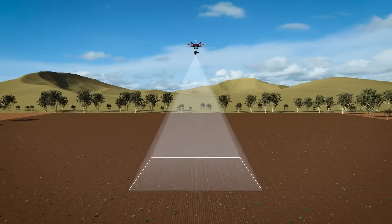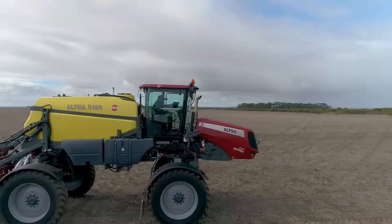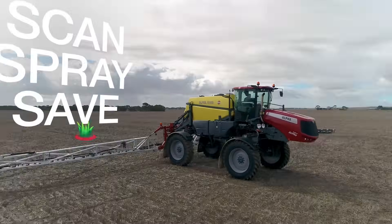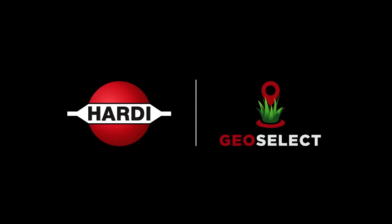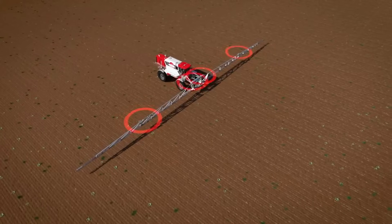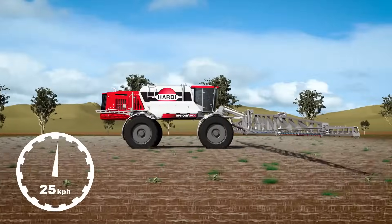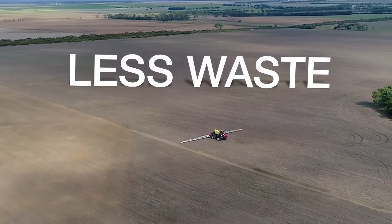With Hardy GeoSelect, you're spraying to a pre-scanned, pre-programmed image of the target weeds in your paddock. Your sprayer already knows where it's going to spray before it enters the paddock. So you can get the job done faster than a system that's trying to see and process images as you spray. And you can pre-mix the volume of chemical you need so there's less waste. This is a significant advantage.